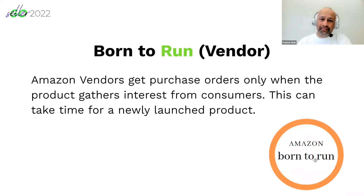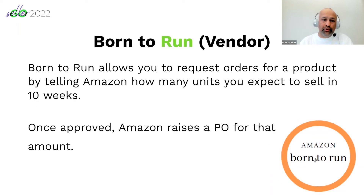If you are a Vendor Central user, that means you are selling to Amazon. There is a program called Born to Run. With Born to Run, Amazon vendors generally only get purchase orders when your product has more interest or views.